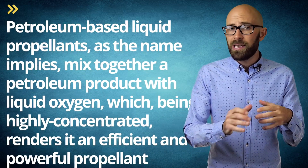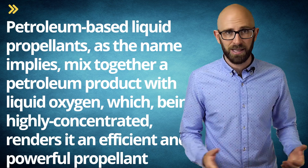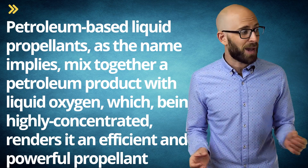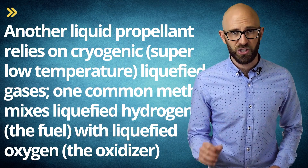With liquid propellants, there are three main types: petroleum-based, cryogenic, and hypergolic. All three store their oxidizers and fuels separately until thrust is needed. When rockets fueled with a liquid propellant are fired, a bit of each — fuel and oxidizer — is introduced into a combustion chamber where they combine and ultimately explode, producing the necessary power. Petroleum-based liquid propellants mix together a petroleum product like kerosene with liquid oxygen, which, being highly concentrated, renders it an efficient and powerful propellant. This method was widely used for many rockets, including the first stages of Saturn 1, 1B and 5, as well as Soyuz.